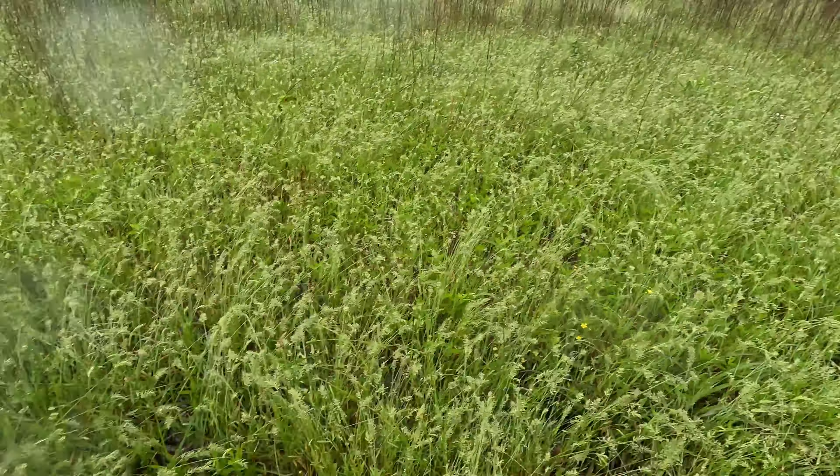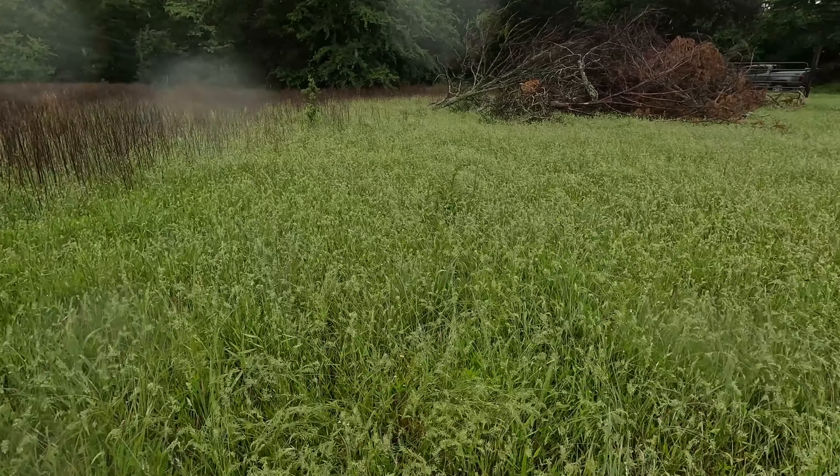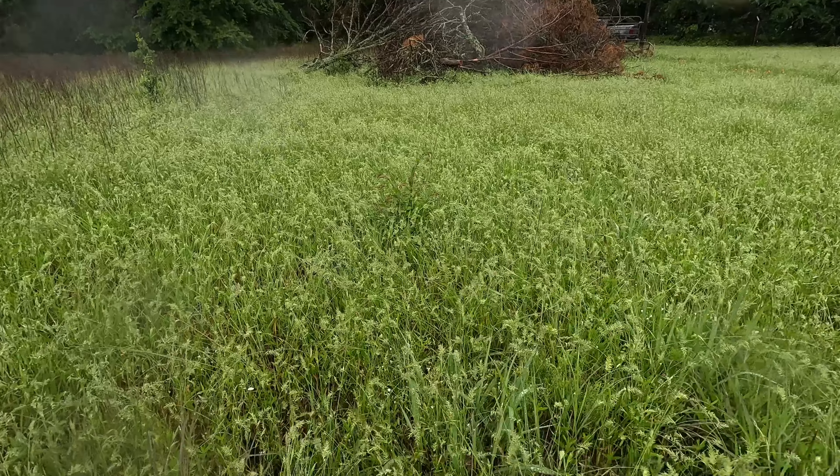That guy's gotta go. The grass has grown considerably since we've been here. It's all the rain.